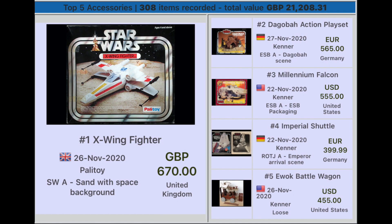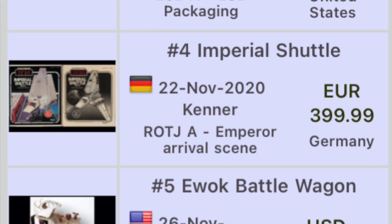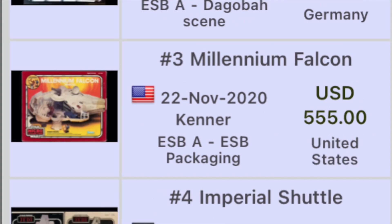Starting off with the top five accessories: number five, we have the Ewok Battle Wagon — a loose Kenner version sold in the United States for $455. Number four, Imperial Shuttle — a shabby one there — on Kenner Return of the Jedi, an Empire arrival scene, sold in Germany for 399 euros.